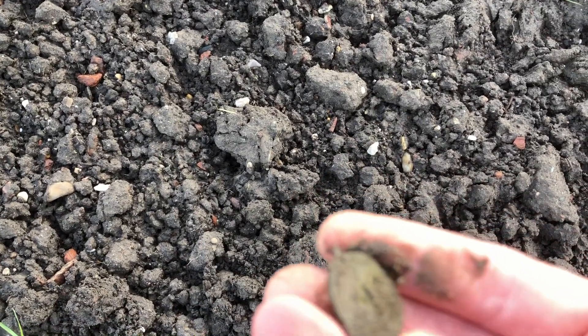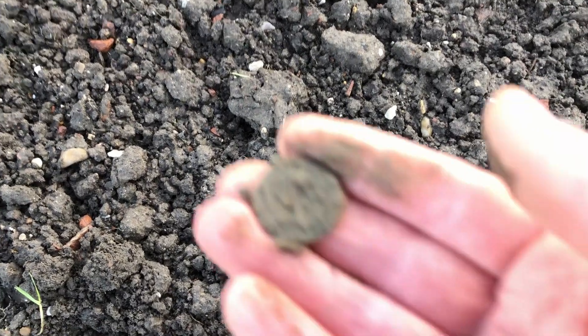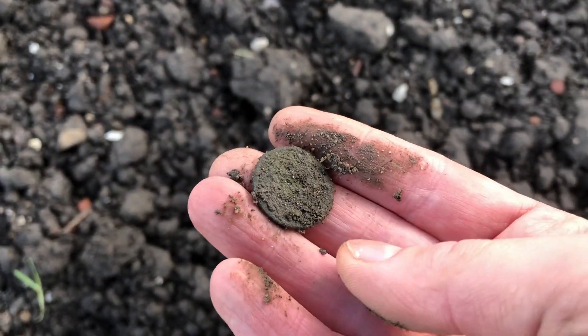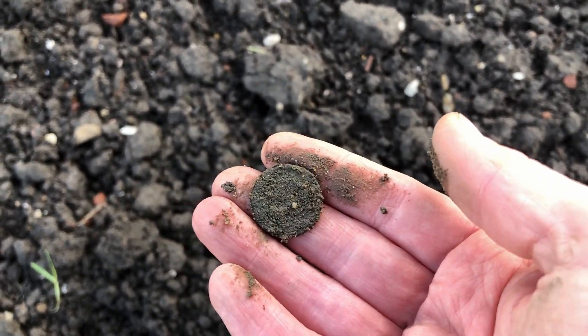Let's watch what it is - this could be a Roman coin. I'm going to make this a little bit cleaner so I'll be back.